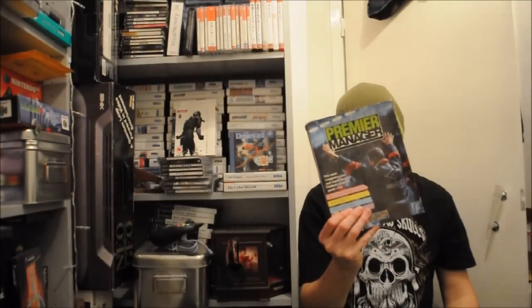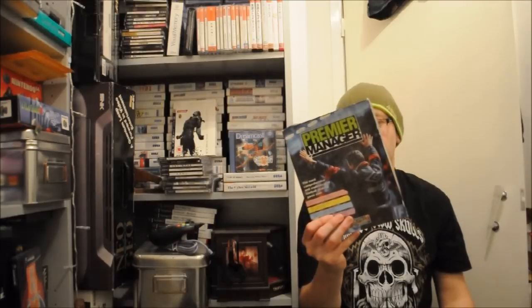It also came with a couple of original games. Game number one is Premier Manager. This was the management game on the Amiga — it's a great management game. I do like my football manager games, it's been a long time since I've played one seriously, but I'm looking forward to getting that cranked up and seeing all the old names.